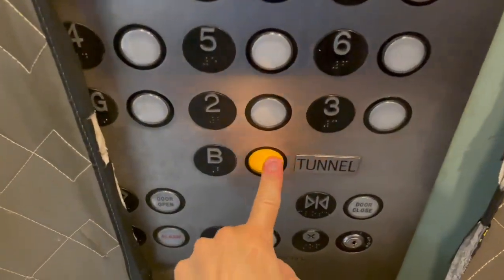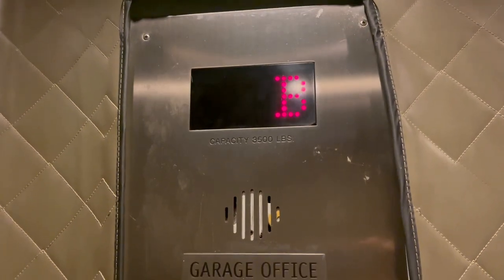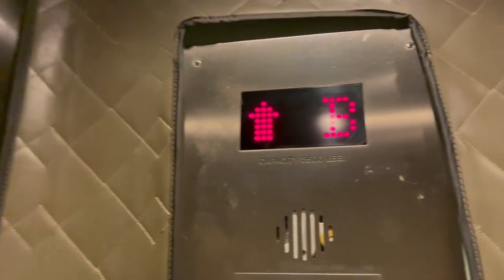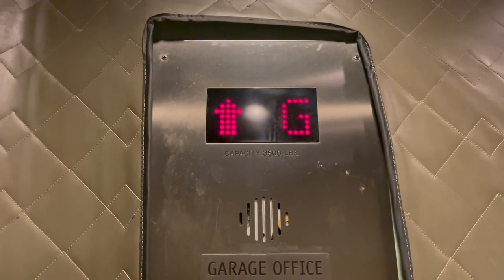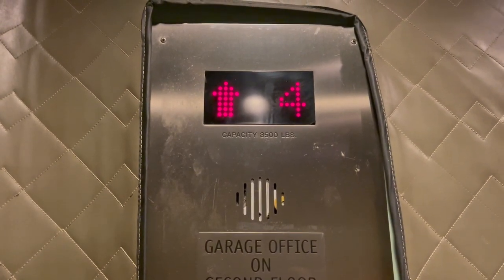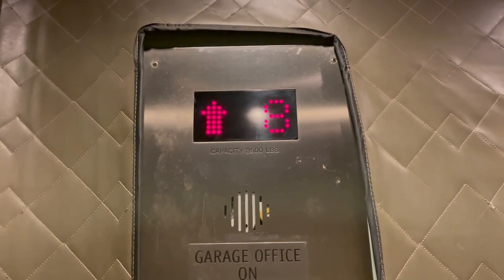Look at this — it's hospital size. This elevator is hospital size. I'm willing to bet no one really uses this. The wheels on this elevator sound quite obnoxious.